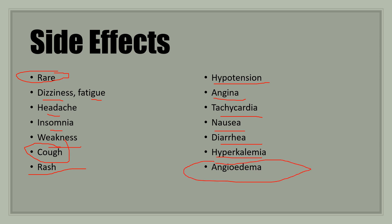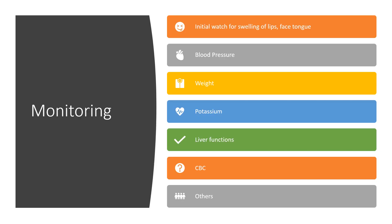An extremely rare condition called angioedema can occur, where you get swelling of the face, lips, and tongue. That's more like 1 in 300, and generally occurs on the first dose or so — something to watch for right away when starting the medication. Monitoring includes watching for that angioedema, blood pressure control, weight due to fluid loss, potassium levels, liver function, complete blood cell count, and other standard monitoring.